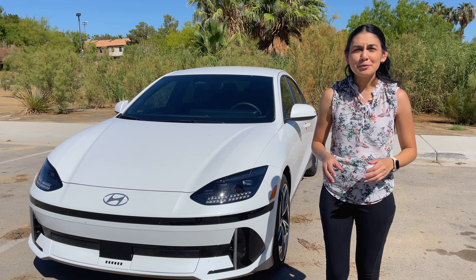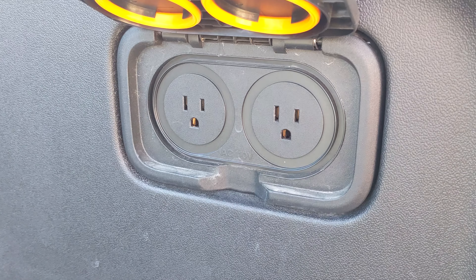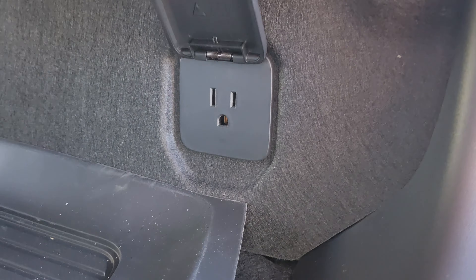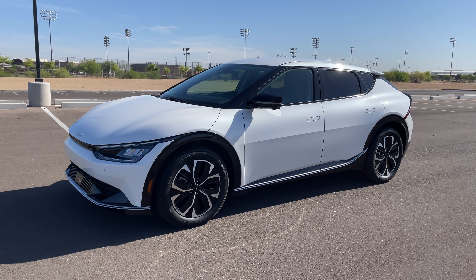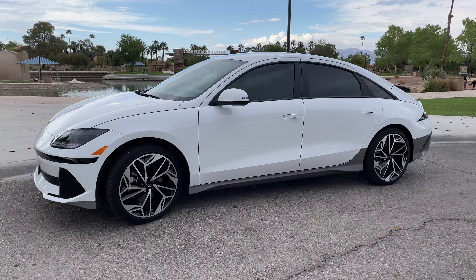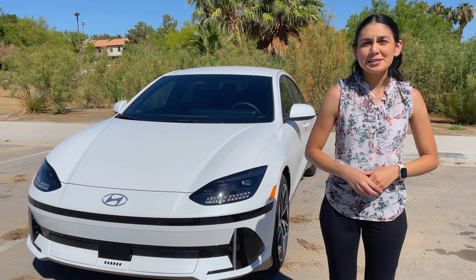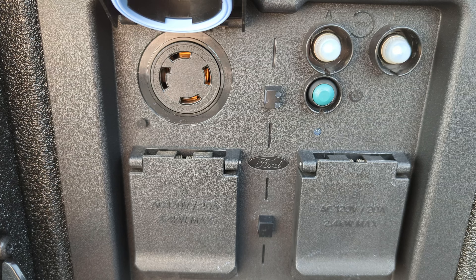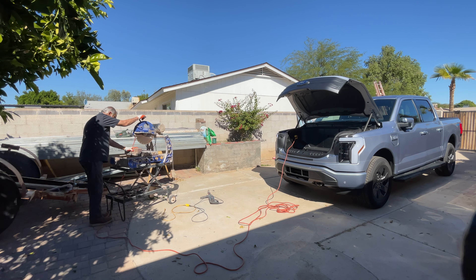There are a couple of different implementations of V2L in EVs today. Some auto manufacturers like Ford, Rivian, Hyundai, and Kia and a few others have regular US 120-volt outlets placed around the car. In the Kia EV6 and Hyundai Ioniq, these can output up to 1800 watts, so they're capable of powering many household items including some small appliances like a full-size refrigerator. On the trucks they support higher amperages and are even broken up into separate circuits. The outlets on these trucks are made to be more capable so you can use power tools at a job site.